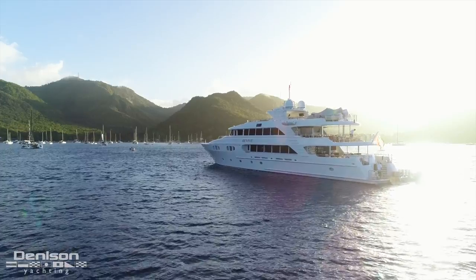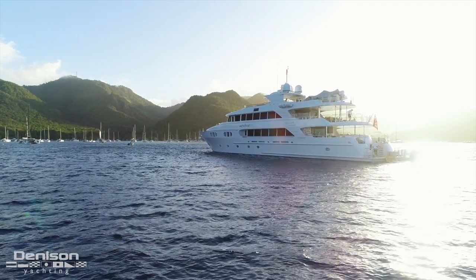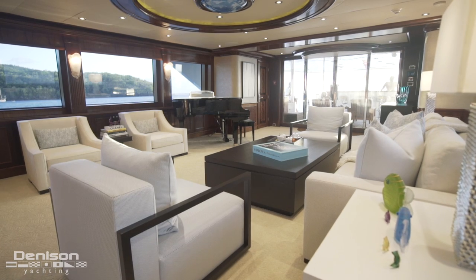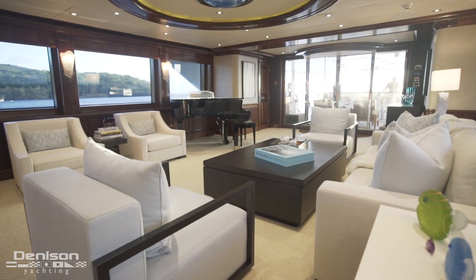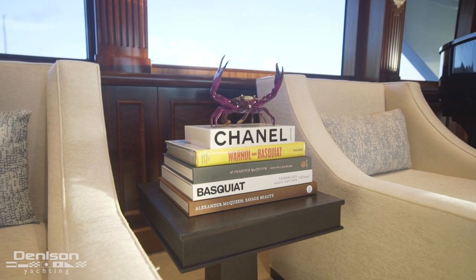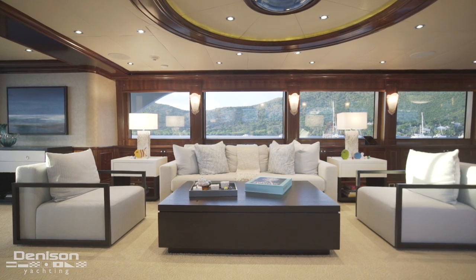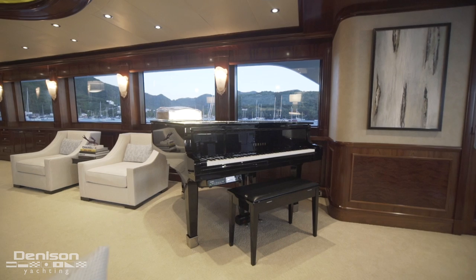Heading back up and indoors, let's check out the formal salon. This Patrick Knowles interior is simply gorgeous — completed in 2019 and costing nearly a million dollars. Appointed exquisitely, the furniture, the decor — this space is so well-dressed you have to see it to truly appreciate it. There's even a self-playing Yamaha piano in the corner.